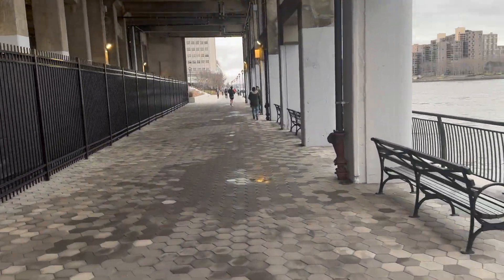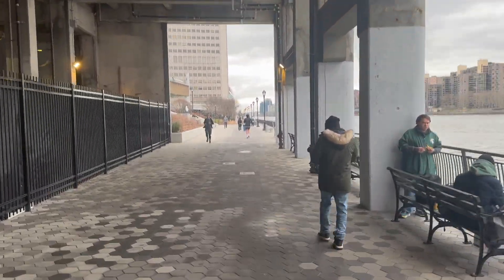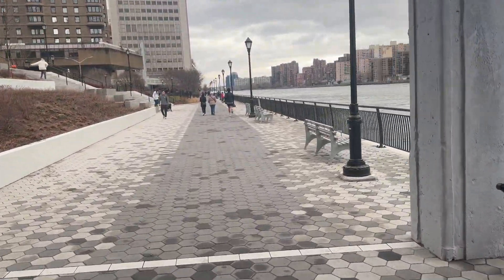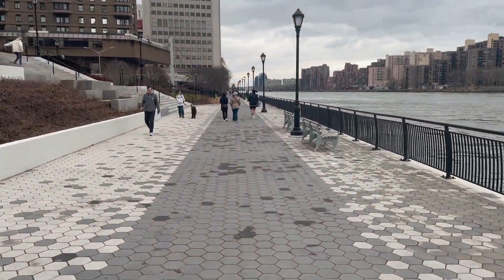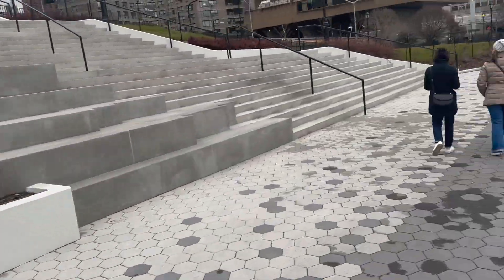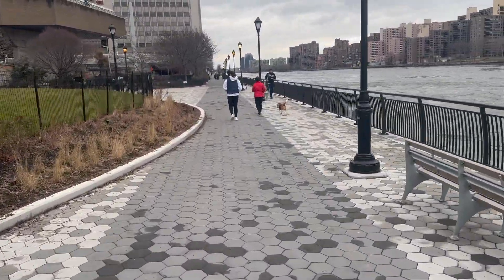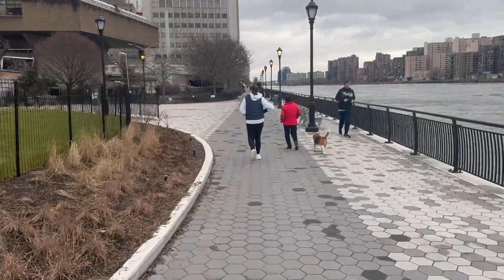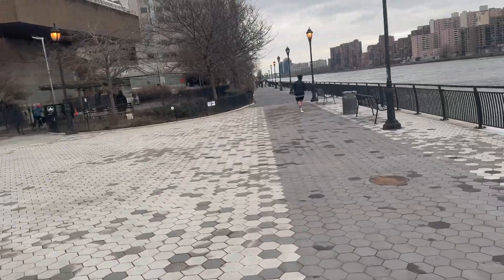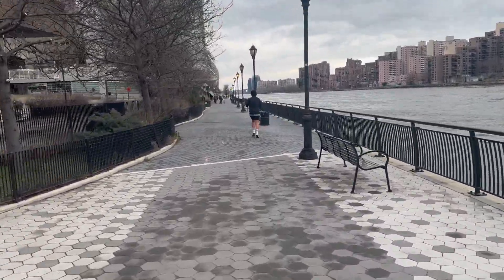We're sort of underneath a hospital or some sort of building right now that spans this. It narrowed up here a little bit, but that's okay — still vibing it. Nice little park sort of thing here. I sort of wish they had this a little bit wider here for bikes, but beggars can't be choosy. This friggin rocks. And that's about it.